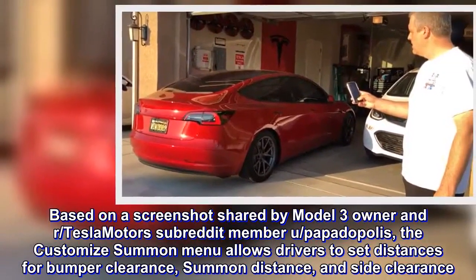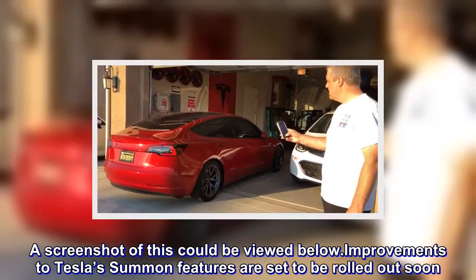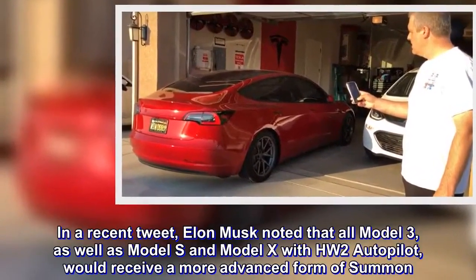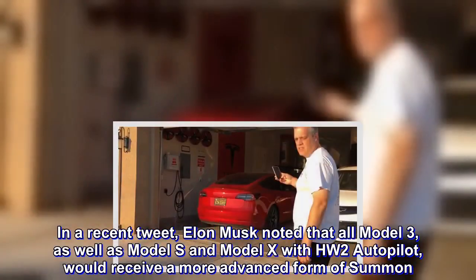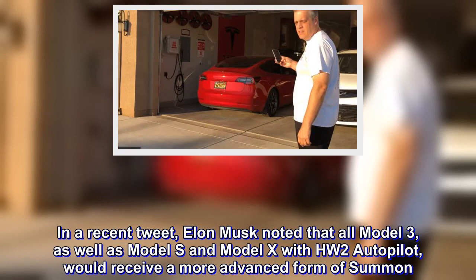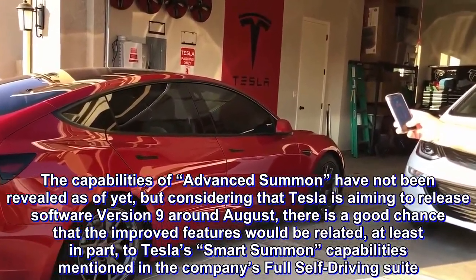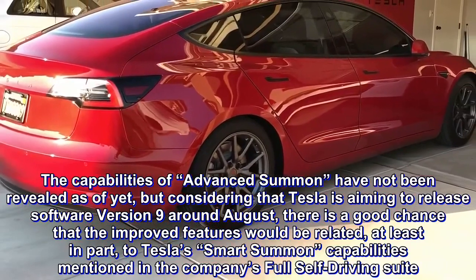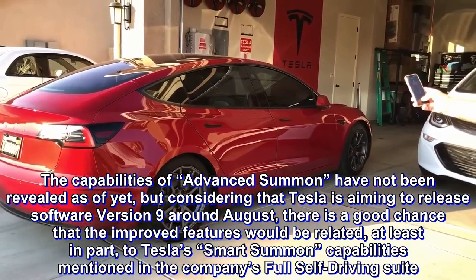Improvements to Tesla's summon features are set to be rolled out soon. In a recent tweet, Elon Musk noted that all Model 3, as well as Model S and Model X with HW2 Autopilot, would receive a more advanced form of summon. The capabilities of advanced summon have not been revealed yet, but considering that Tesla is aiming to release software version 9 around August, there is a good chance that the improved features would be related, at least in part, to Tesla's smart summon capabilities mentioned in the company's full self-driving suite.